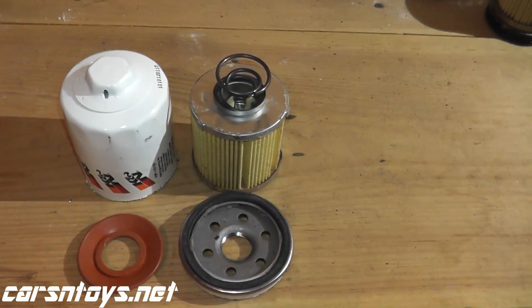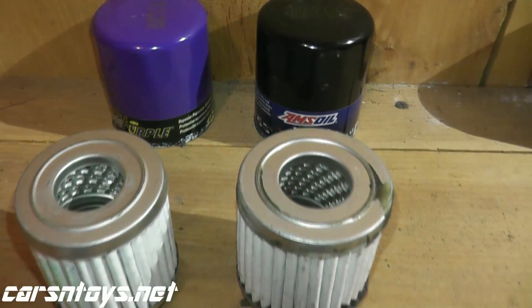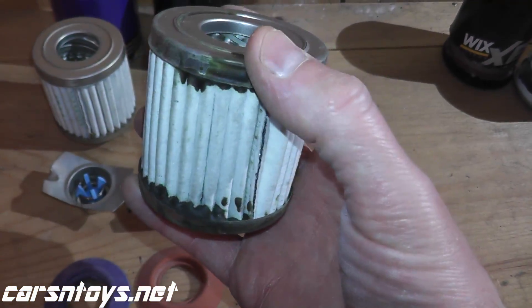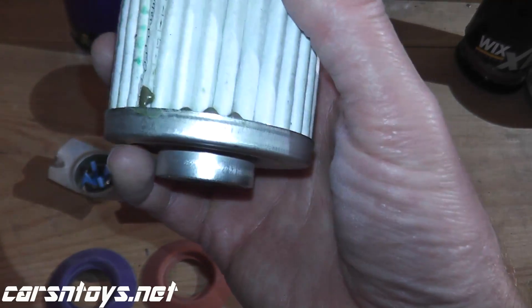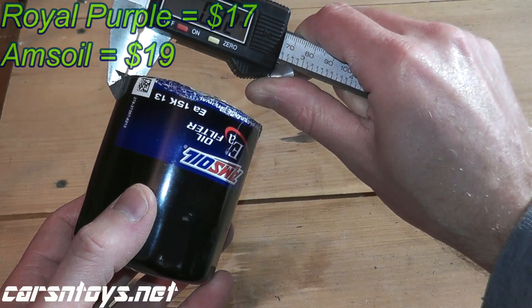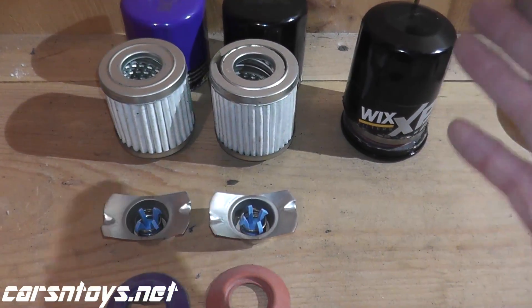Royal Purple and Amsoil look absolutely identical — both made in the USA, both rated up to 15,000 miles. The Amsoil cartridge showed some messy gluing for a $19 filter, though it may have been a defect. Royal Purple is slightly better on that front. The anti-drain back valve diameter is exactly the same on both — just different colors. For $2 more, it's essentially the same filter, so you might as well go with the Royal Purple. Of all the filters, I like the Wix best — excellent construction at just $10, the second least expensive of the group.